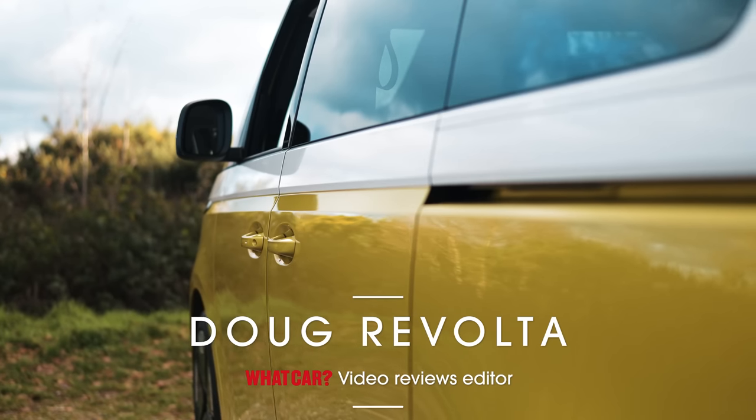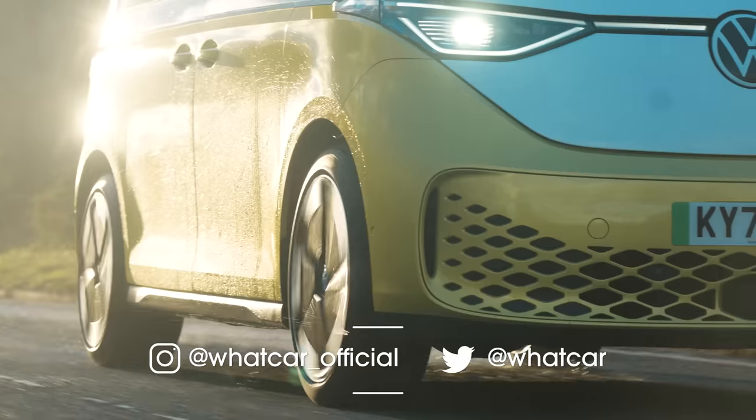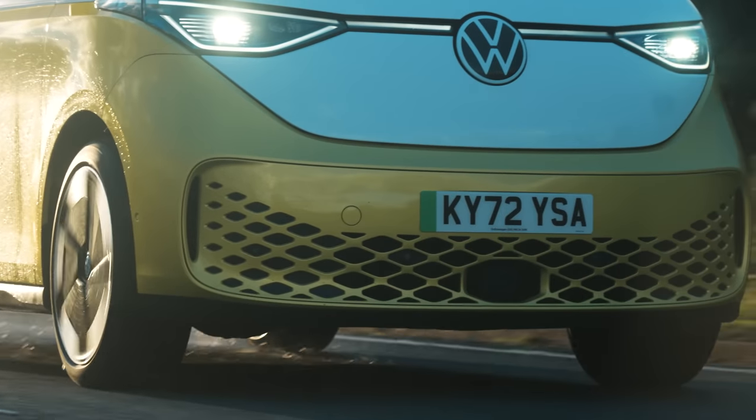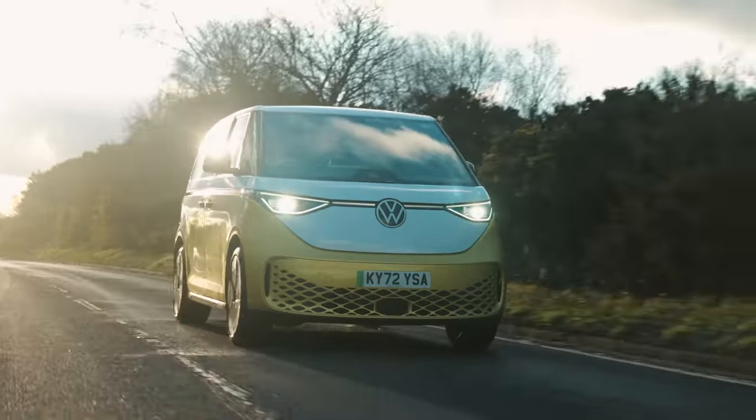This is the VW ID Buzz. It's a brilliant new electric car and we think it's the best new car that's been launched in the last 12 months. In this review, we're going to explain exactly what makes it so good and we're also going to look at how it compares to all of its rivals.